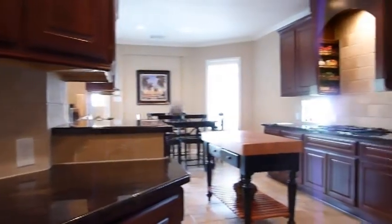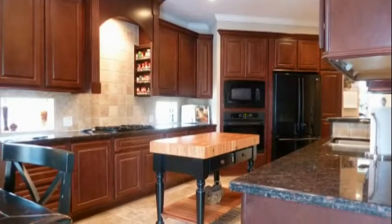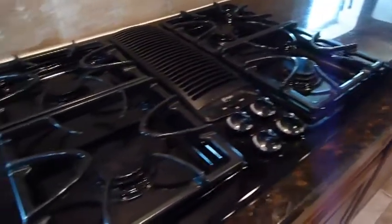The kitchen is a dream, with its granite counters, built-in beverage cooler, tiled backsplash, built-in spice rack, gas cooktop, and rich colored cabinetry.